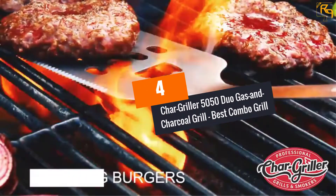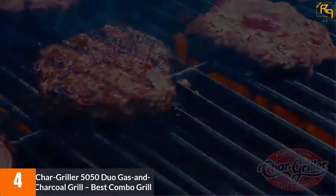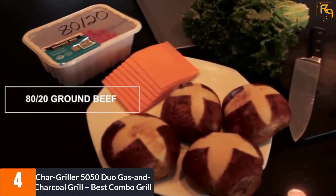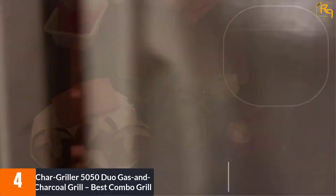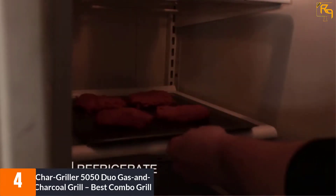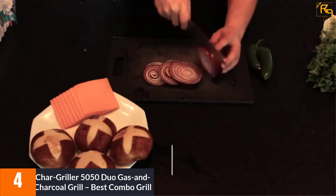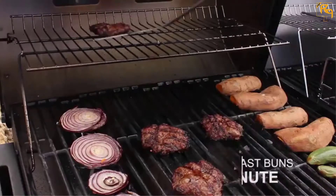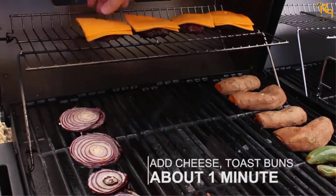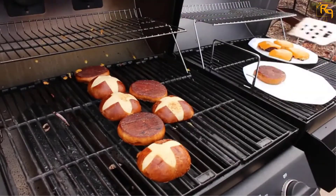At number 4: Char-Griller 5050 Duo Gas and Charcoal Grill. Just like its earlier counterpart, this combo grill is another great product available on the market. It offers both charcoal and gas grilling with a 1,260 square inch cooking surface. The grill comes with 34,000 BTU burners fitted with an electronic ignition for rapid cooking, and it also features a 12,000 BTU side burner for added convenience. Its adjustable grate height lets you adequately control temperatures, and it comes with a chrome-plated warming rack.